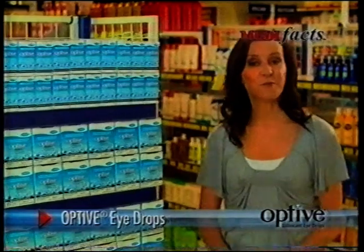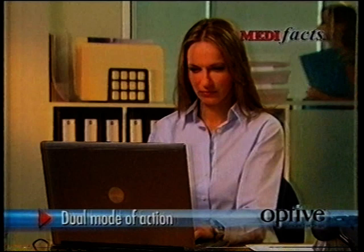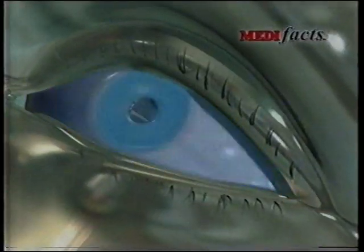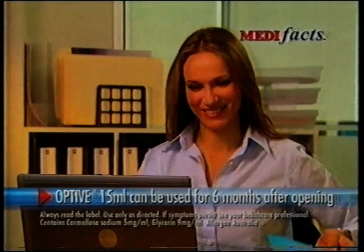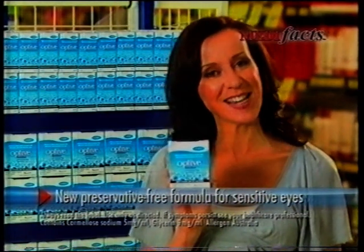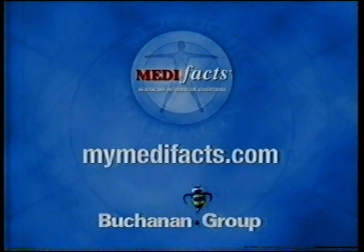If you suffer from dry, irritated eyes, use Optive lubricating eye drops for lasting relief. Its unique dual mode of action lubricates your eyes to soothe irritation and dryness. Unlike conventional eye drops, it goes deep within the eye to restore moisture balance. Plus, it can be used for six months after opening. Also available in preservative-free single-use vials for sensitive eyes. This has been MediFacts for Optive.